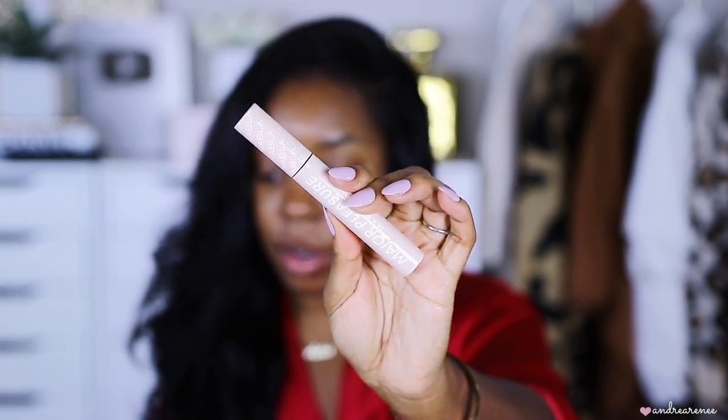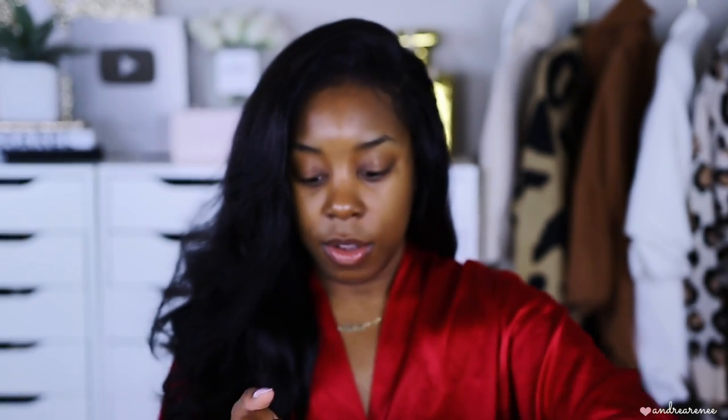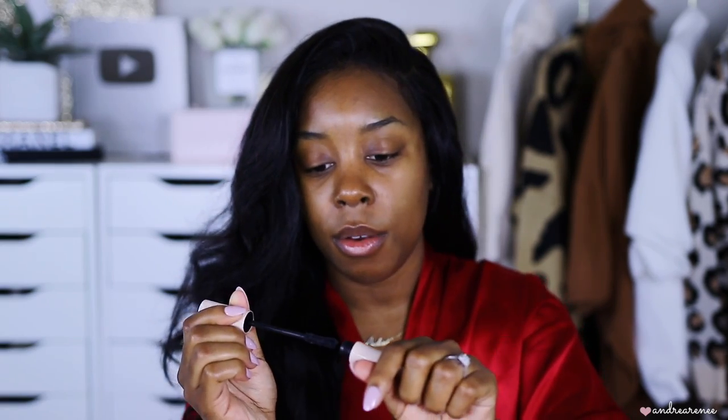Next is their Major Pleasure Volumizing Extension Mascara. The packaging is really nice and feels heavy — good quality. The wand kind of reminds me of the Too Faced Better Than Sex mascara, but it's not as thick. I feel like this will be really good for my lashes.